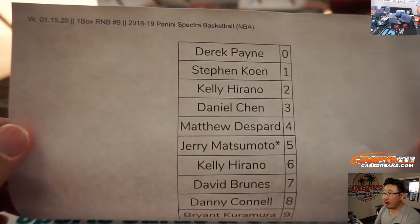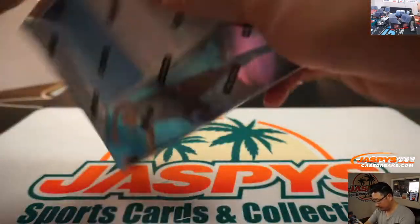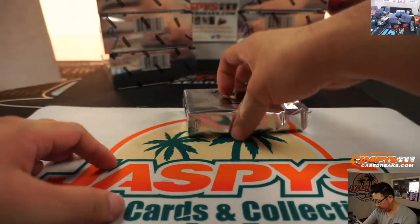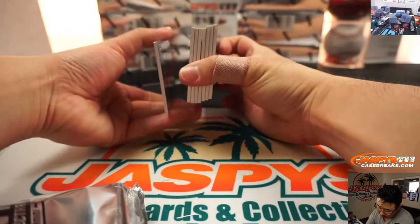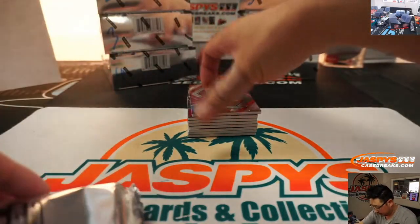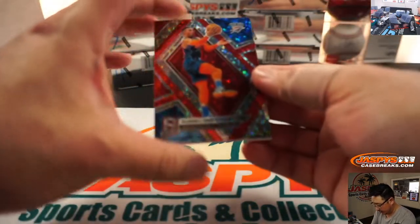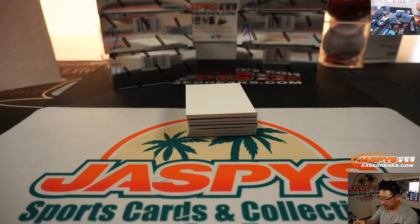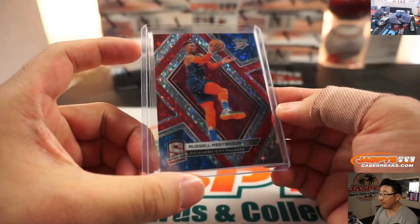There we go — so there's the final printout, hot off the presses on a Wednesday. Quick little one-box break. There's a blank card right here to slow-play the hits. We got Russell Westbrook, 27 out of 99, OKC edition. That last digit goes to David Bruins, number seven.